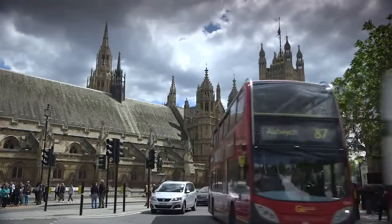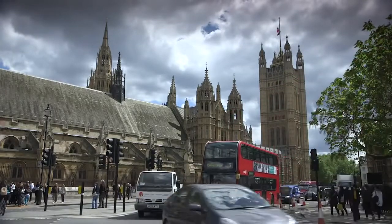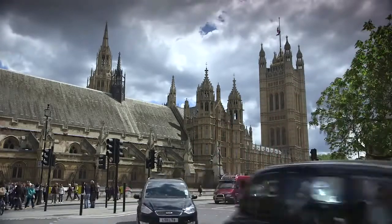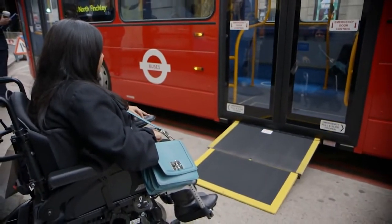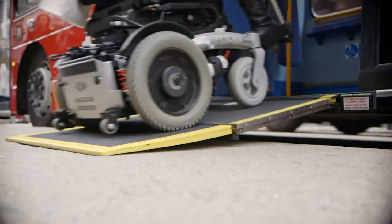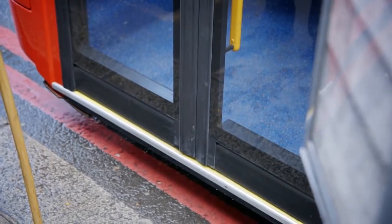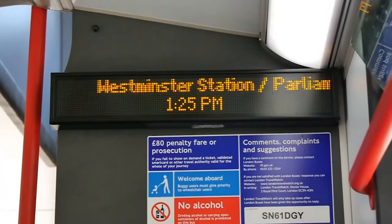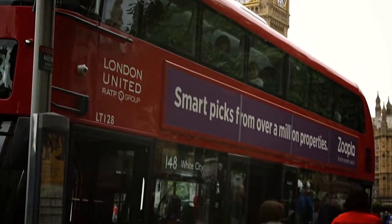If you're planning to arrive by public transport, do visit the Transport for London website where you'll find a route planner, maps and access information. There are numerous bus routes that pass really close to us. London buses are fitted with ramps and have spaces for wheelchair users. If you find the step tricky, you can ask the driver to make the bus kneel for you, and there are priority seats near the front for those who have difficulty standing. Buses have a handy PA system and a visual display to let you know the route, destination and the next stop.